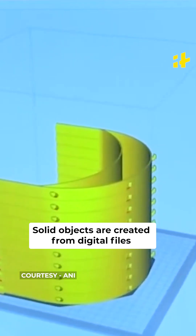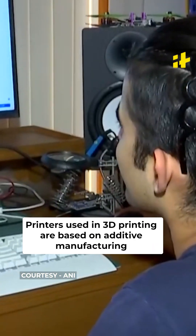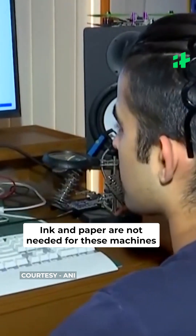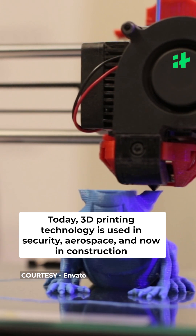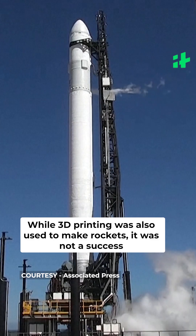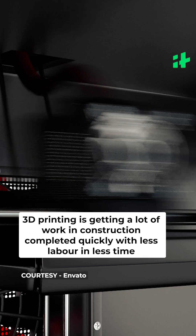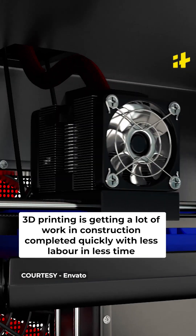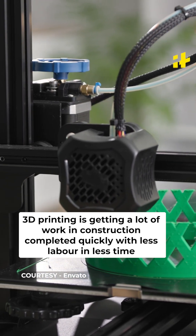Solid objects are created from digital files. Printers used in 3D printing are based on additive manufacturing. Ink and paper are not needed for these machines. 3D printing technology is used in security, aerospace, and now in construction. While 3D printing was also used to make rockets, it was not a success. In India, the army has also built a house with the help of this technology. 3D printing is getting a lot of work completed quickly, with less labor and in less time.